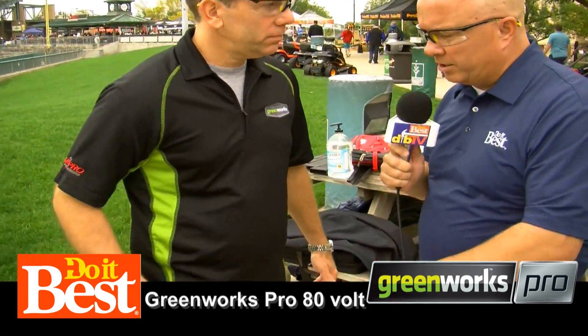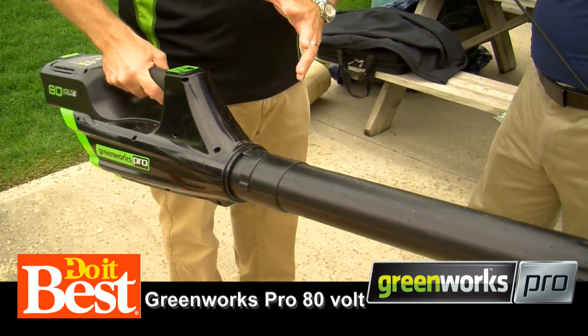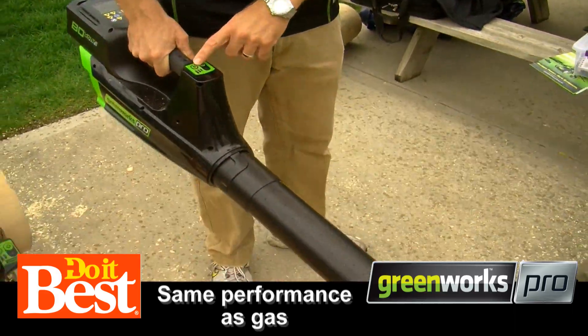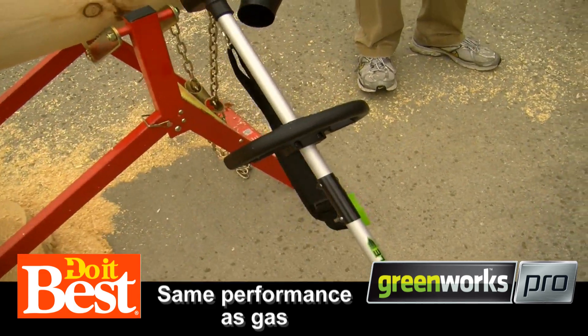And we have three tools to take a look at here. Tell us about these. The axial blower has the same performance as a gasoline backpack blower — three speeds, battery, button, go. It's that simple. So super powerful.